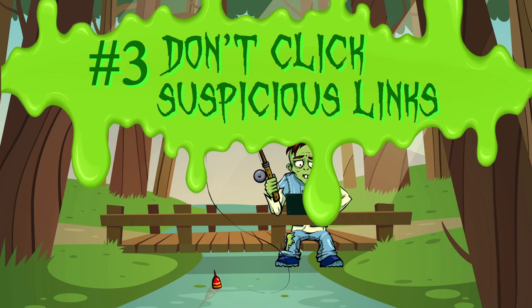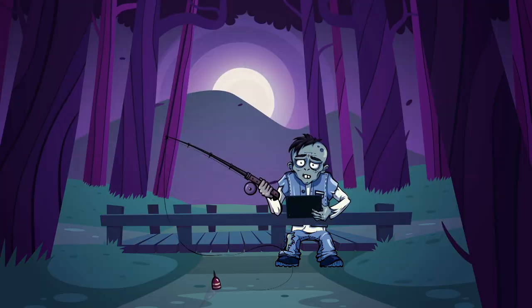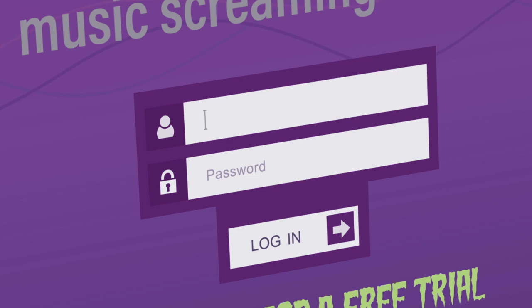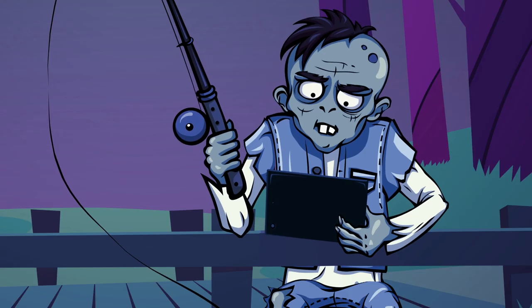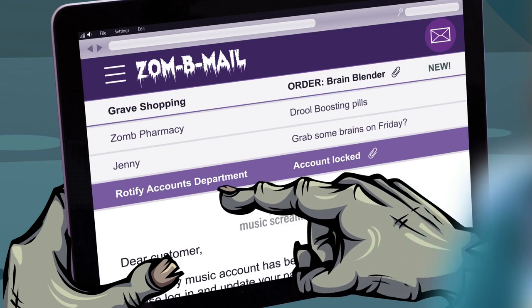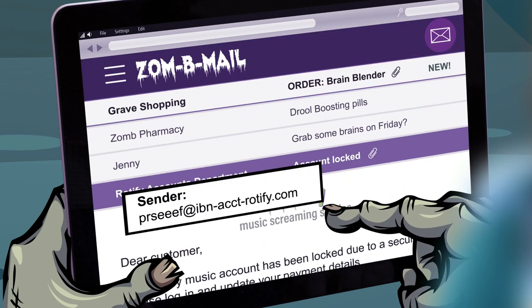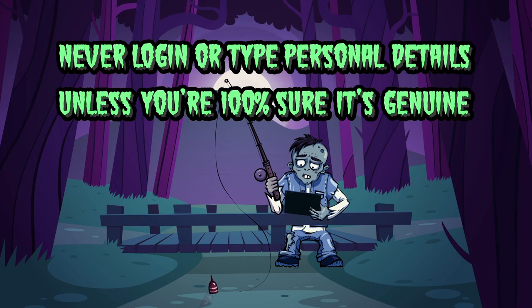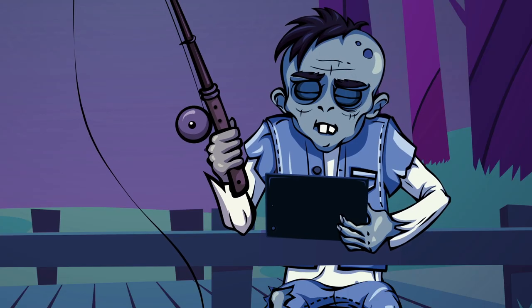Three. Don't click suspicious links. Too late. Scammers want you to log in and type personal or financial information into their phishing websites. A good way to spot a scam email is by checking the full address — dodgy. Never log in or type personal or financial information into a website unless you are 100% sure that it's genuine. So in future, check before you click. Will do.